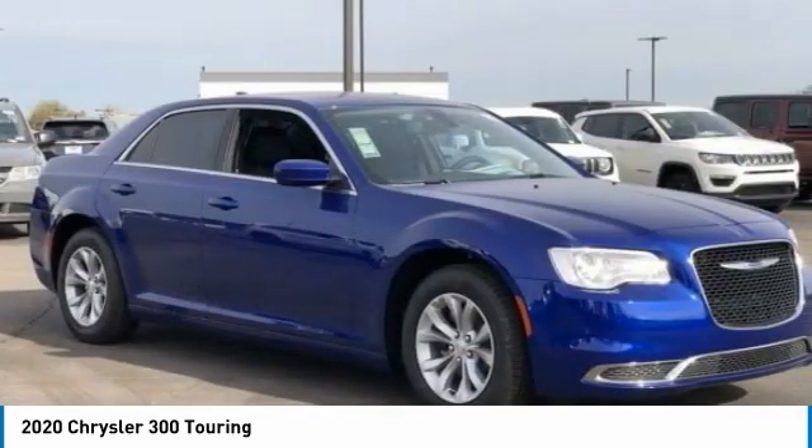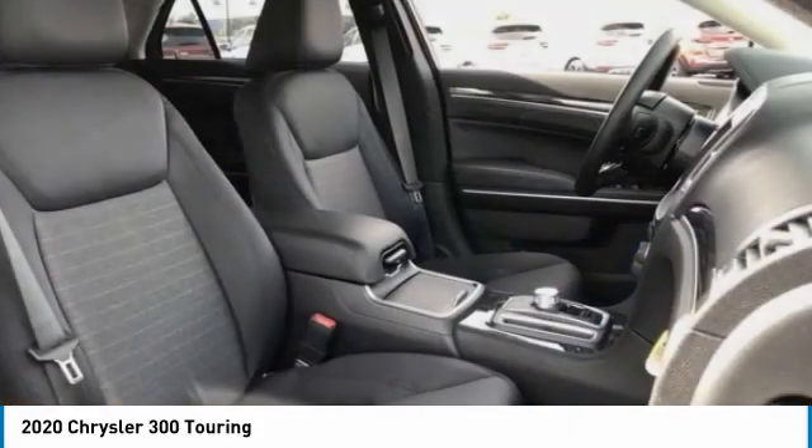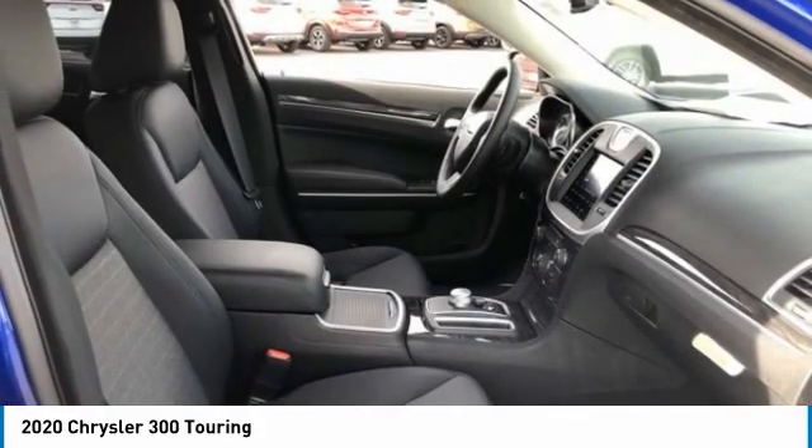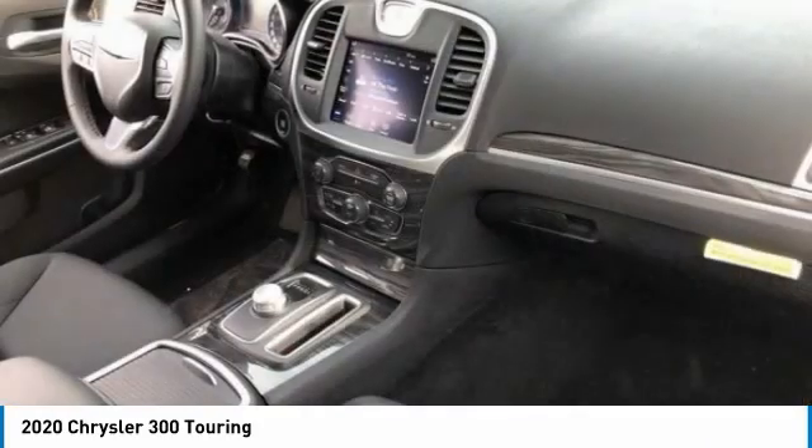This vehicle has less than 100 miles. Here are some of this vehicle's great options: tire pressure monitor, heated mirrors, aluminum wheels, brake assist, traction control.